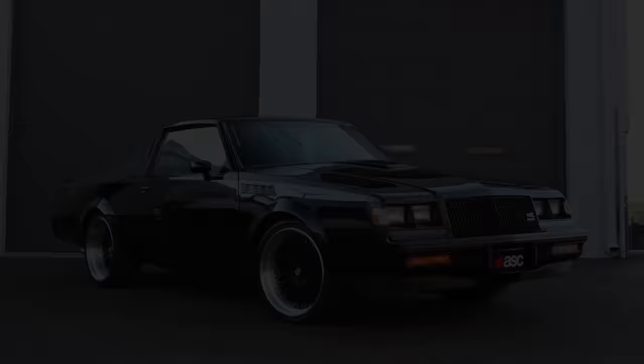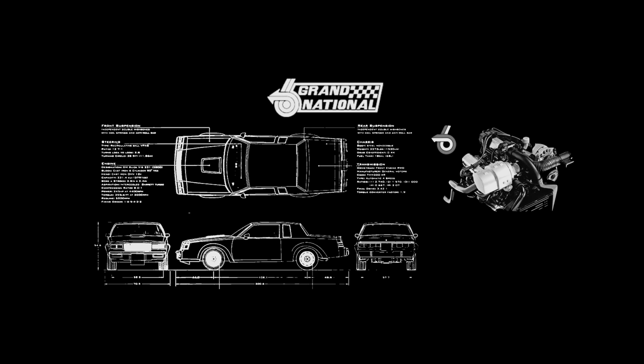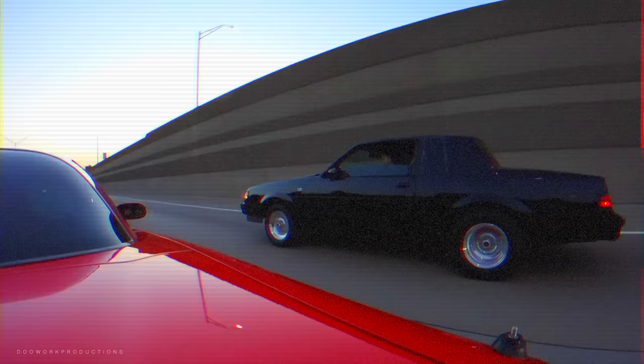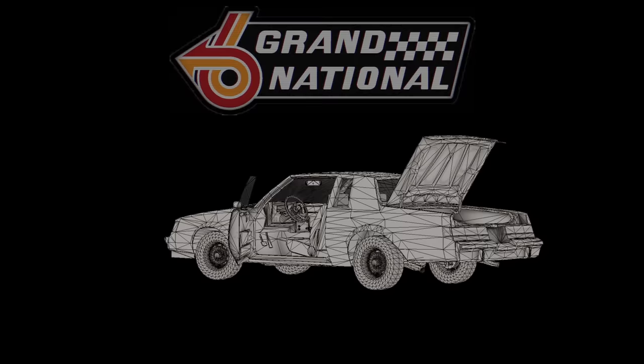If there was a Hellcat equivalent car from the 80s, it would definitely be the Grand National. The top trim GNX, or Grand National Experimental, could run down a Ferrari F40 in the quarter mile and was available in any color as long as it was black. Buick took the road less traveled — rather than a large naturally aspirated V8, it boasted a single turbo 3.8 liter V6 that would even show its big cousin, the Corvette, its taillights. Today on Explained, we'll dive into one of the first factory sleeper cars: the Buick Regal Grand National.